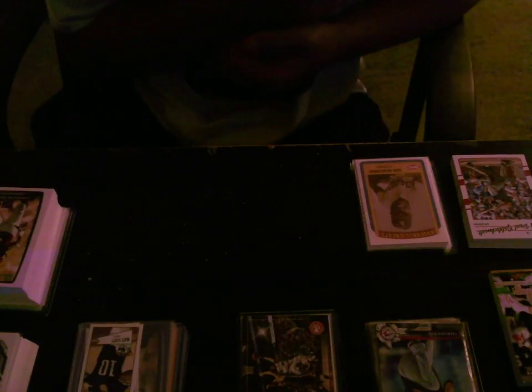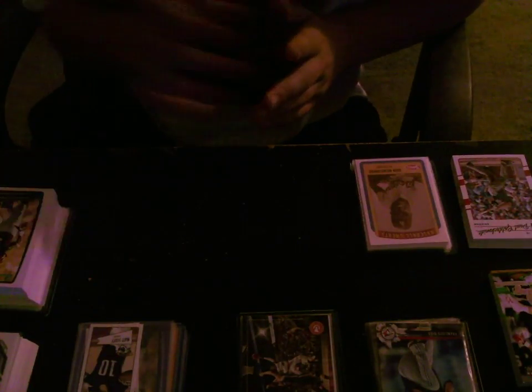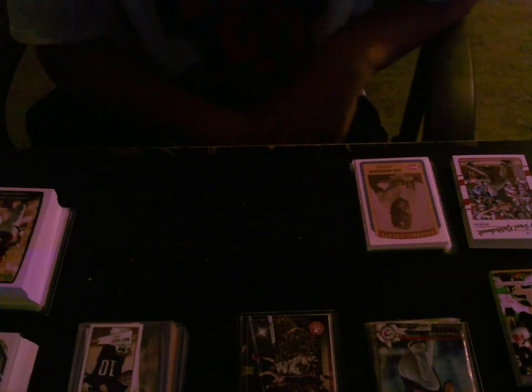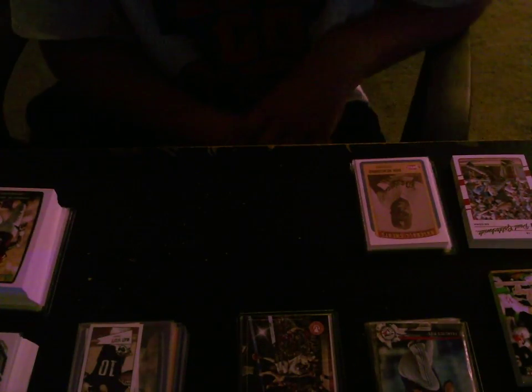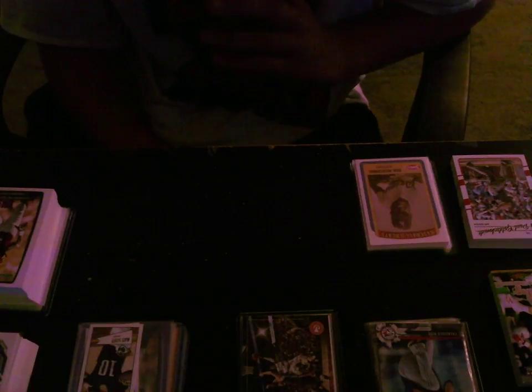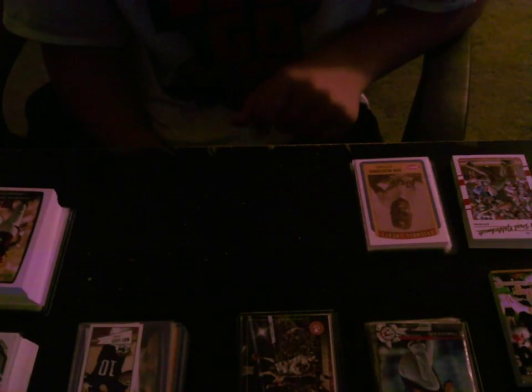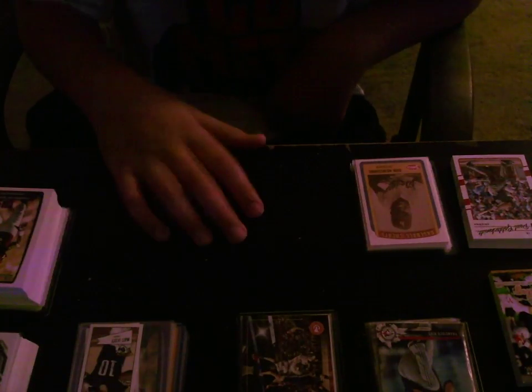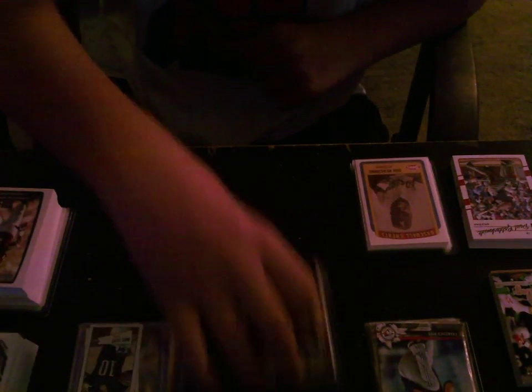Jack here, doing a recap for some stuff I got at my LCS today. I went there just to get mainly some supplies, but I ended up buying some packs. I saw some friends there, so we ended up buying some grab bags from the guy I got my supplies from. Let me get into the packs I got first.